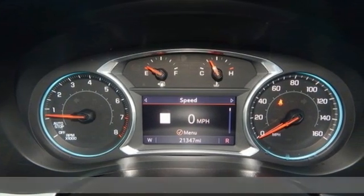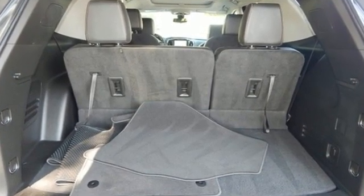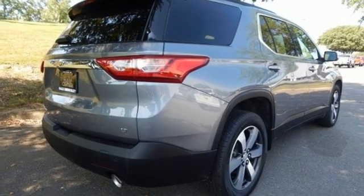Features include automatic transmission, front heated leather bucket seats, streaming audio, rear parking sensors, dual zone climate control, Wi-Fi hotspot, and AM-FM satellite radio.